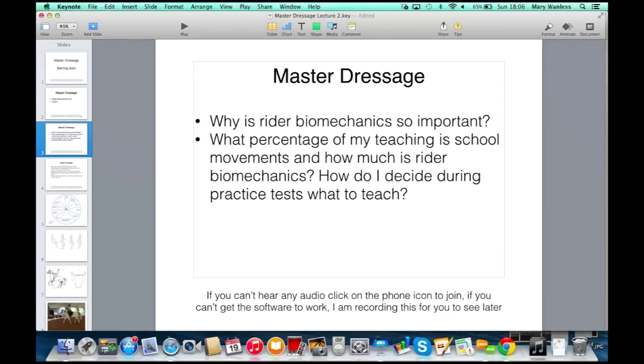But in reality, most of it is rider biomechanics anyway. When I teach somebody to do a better shaped circle, or to make a better transition, or to get more impulsion, we're explaining to them what they have to do with their body to make that happen.